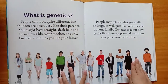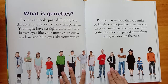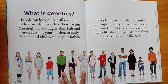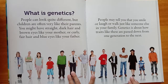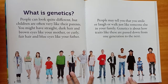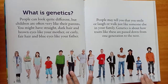What is genetics? People can look quite different, but children are often very like their parents. You might have straight dark hair and brown eyes like your mother, or curly fair hair and blue eyes like your father. People may tell you that you smile or laugh or walk just like someone else in your family. Genetics is about how traits like these are passed down from one generation to the next.